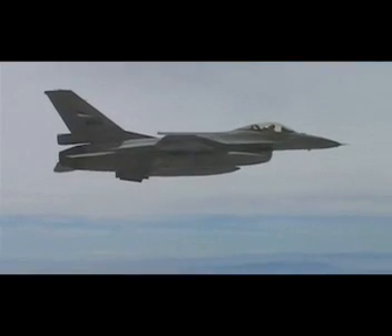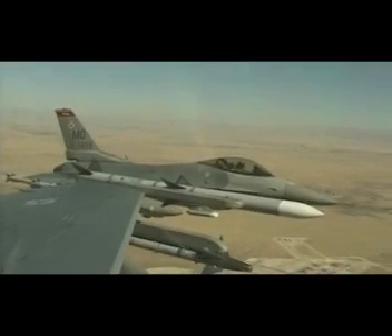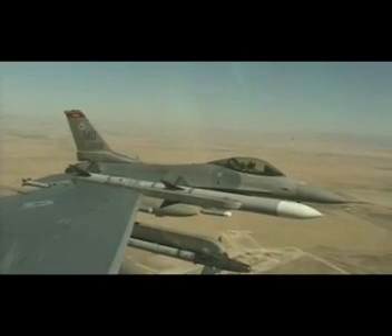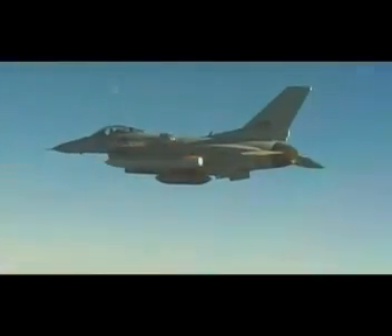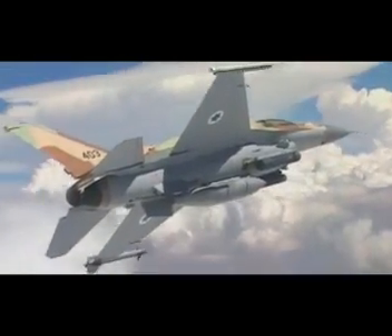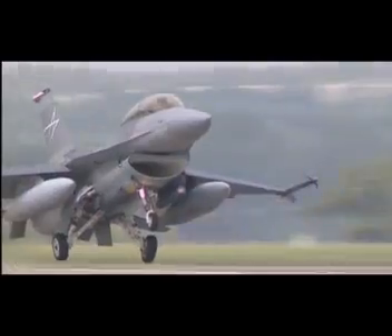New categories of weapons, including precision-guided air-to-ground stores, standoff weapons, and a wide variety of advanced air-to-air weapons, have been certified for use with the Fighting Falcon. The Advanced Block 50/52 can also utilize a wide range of targeting pods, from legacy systems such as Lantern to the next-generation Sniper.